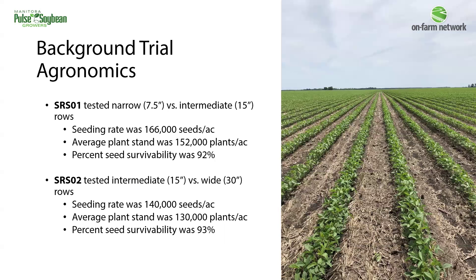At soybean row spacing one, the seeding rate was 166,000 seeds per acre, and the average plant stand came to 152,000 plants per acre — about 92% seed survivability. At soybean row spacing two, the seeding rate was 140,000 seeds per acre with an average plant stand of 130,000 plants per acre, coming to 93% seed survivability. Seed survivability in our soybean row spacing trials was pretty high this year.